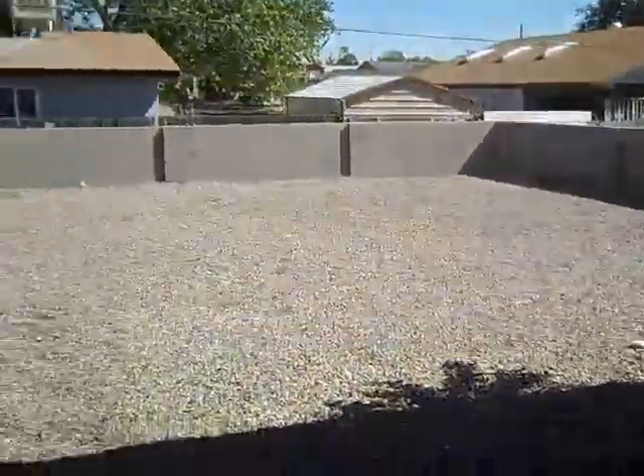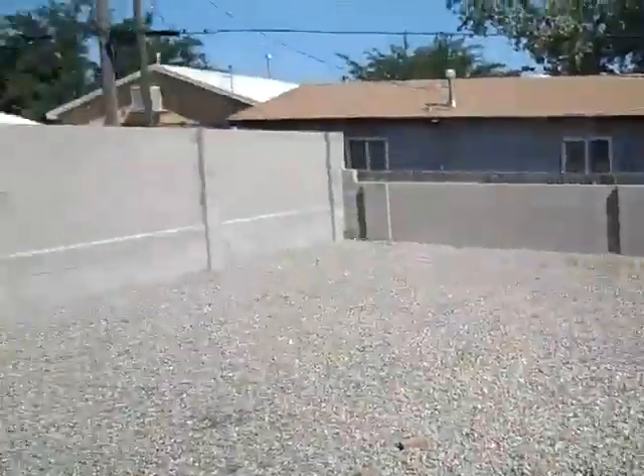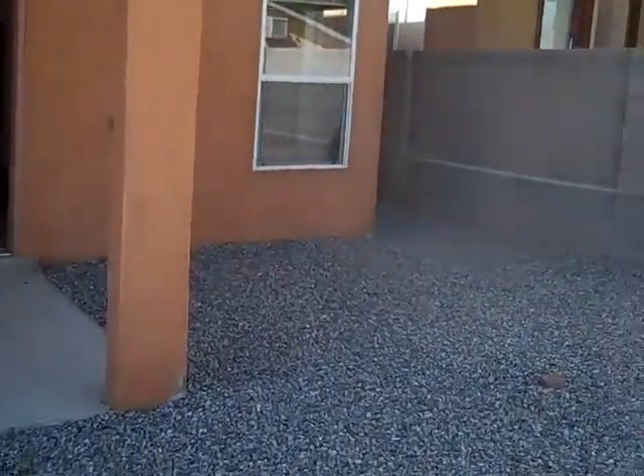This is kind of a den right off the kitchen. Going outside — this is the backyard, all rock. Back of the house. Nice little deck up there off the master bedroom.